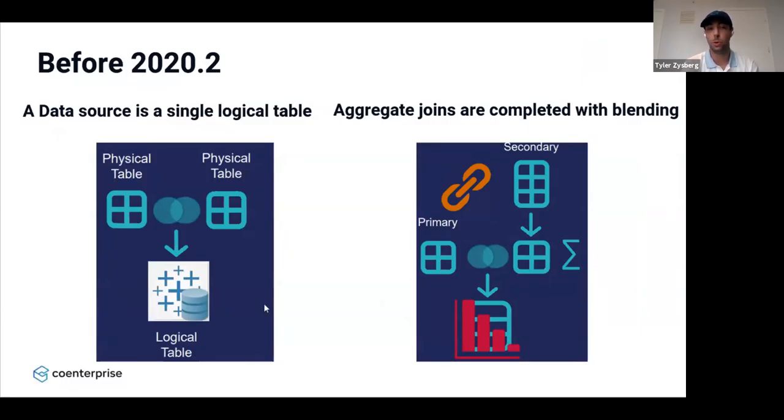Before 2020.2, a data source was created by two physical tables resulting in one logical table. With aggregate joins, you're taking two logical Tableau data sources — a primary and secondary source — and we've all seen that orange chain icon showing data blending. You take the primary and secondary source, aggregate on whatever dimensions you want, and combine it into one visualization. But as we all know, blending is hard, it's a slow process, and it's not very efficient. That's essentially where relationships come in.